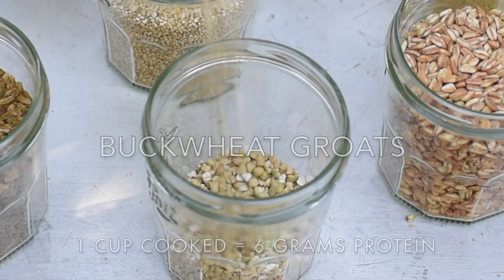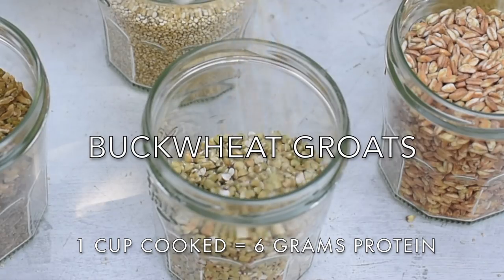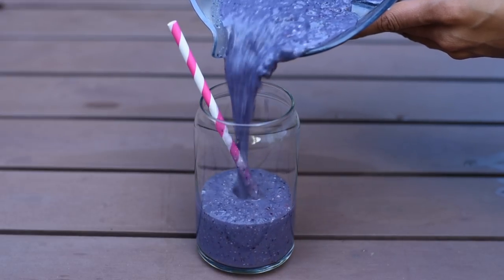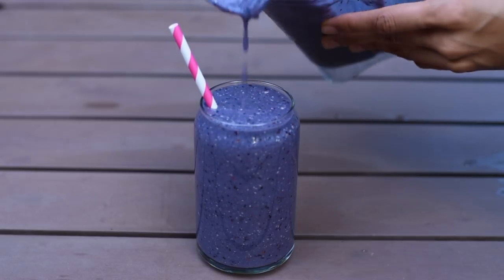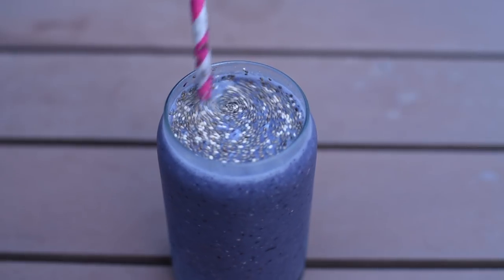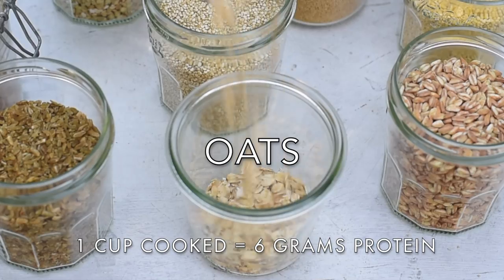Next up we have buckwheat, another gluten-free seed. Buckwheat comes raw in the form of buckwheat groats, or toasted as kasha, which you'll find in cereals. I like to use groats along with oats to make a porridge, and I also add them to smoothies because they add fiber and nutrients and help me stay full. For raw buckwheat groats, I recommend soaking them for at least an hour or overnight to soften the seed and quicken cooking time.